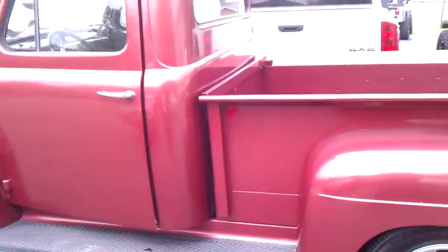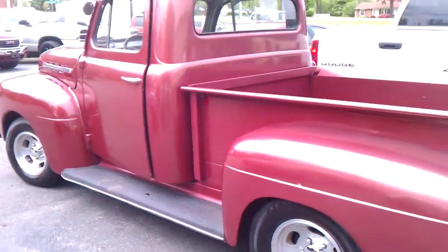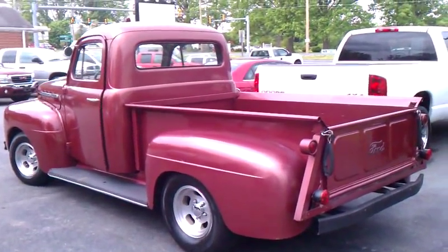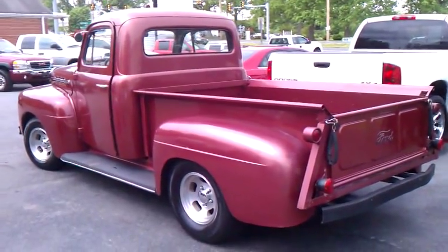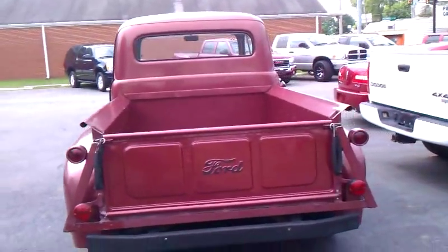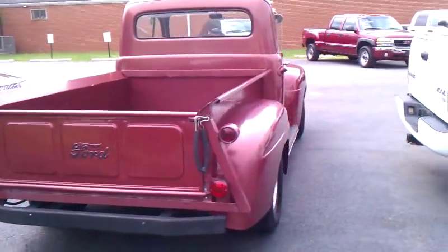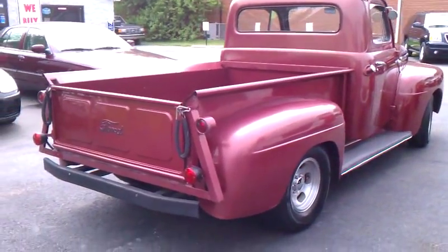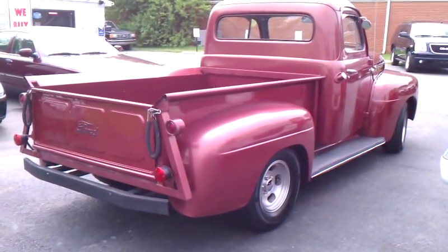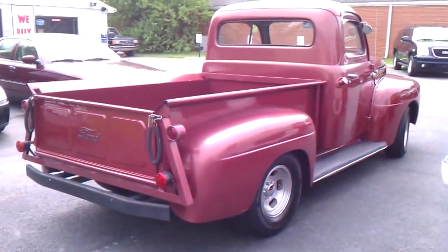I would consider this a daily driver. I've driven the vehicle home back and forth to work for the last several days. It was pretty cold this morning when we started it up — it cranked right up, no problems at all. This vehicle has a 351 Windsor. It has a C4 transmission and a 9-inch rear end. The vehicle runs great. It is automatic.